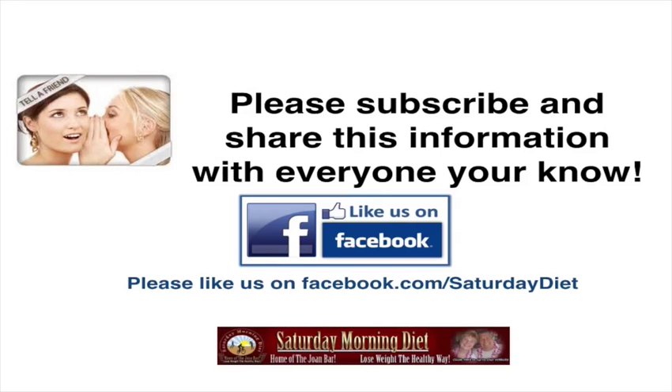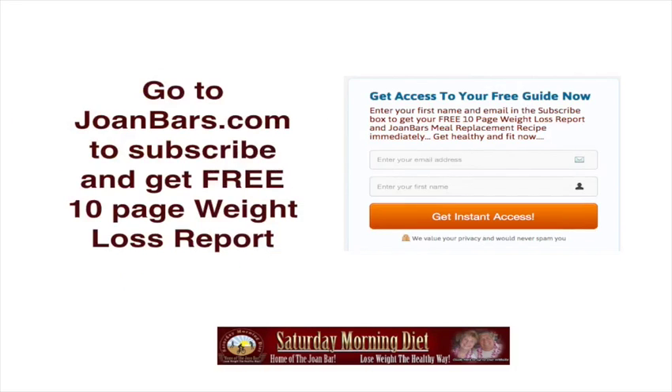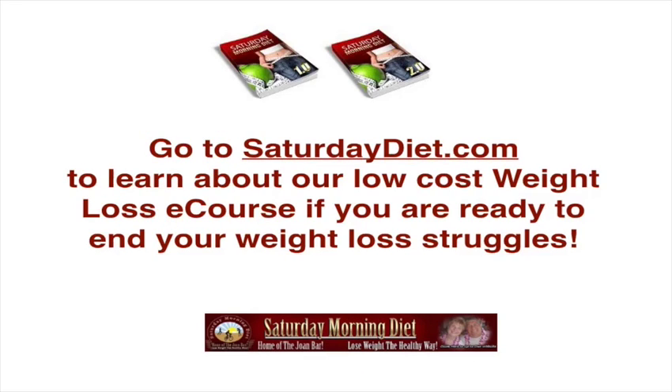Please like us on Facebook.com Saturday Diet. Go to JoanBarr.com to subscribe and get a free 10-page weight loss report and access to your free guide. Go to SaturdayDiet.com to learn about our low-cost weight loss e-courses. We put out a lot of videos and we're asking for your help — please share this information, subscribe, give us a like on Facebook, and like this video on YouTube. I hope this information is useful for you and saves you some money.